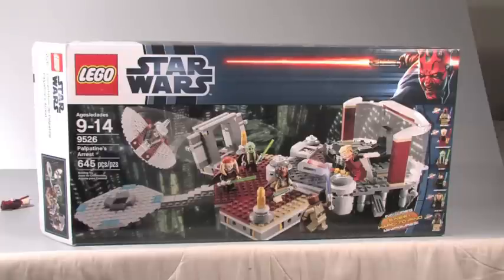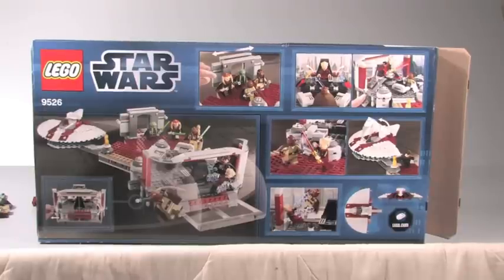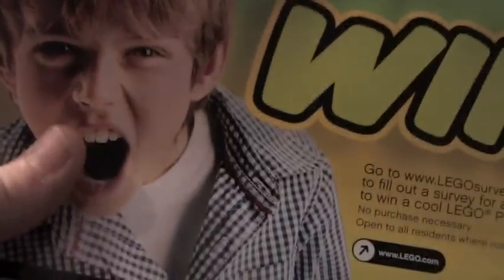Here is a quick look at the front of your Palpatine's Arrest box, and here is the back of the box. This set includes one instruction booklet, and it's a pretty thick one actually. Once you reach the end, you've got some sets that you can buy. You've got Lego Star Wars 3 ads, the Star Wars Assault Game, and in the back you've got the Screaming Kid on every single instruction manual.